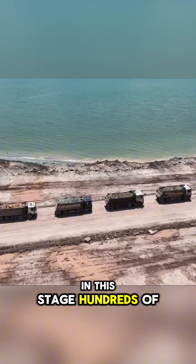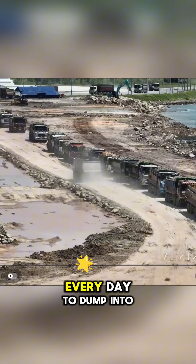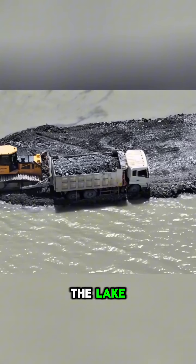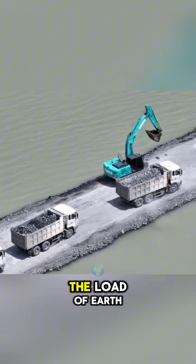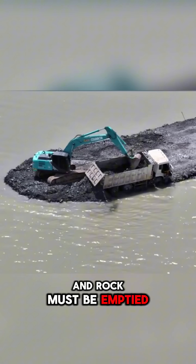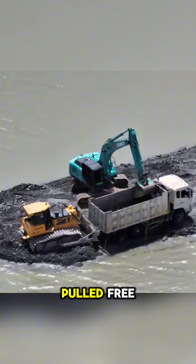In this stage, hundreds of dump trucks transport thousands of tons of earth and stone every day to dump into the lake. Sometimes the trucks sink or get stuck. In those cases, the load of earth and rock must be emptied to lighten them, and with the help of a bulldozer they are pushed or pulled free.